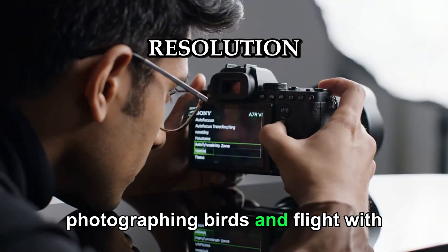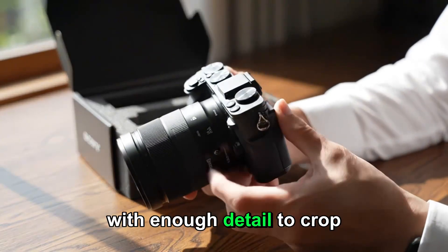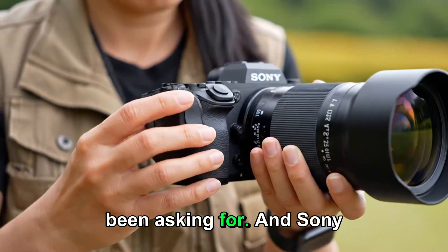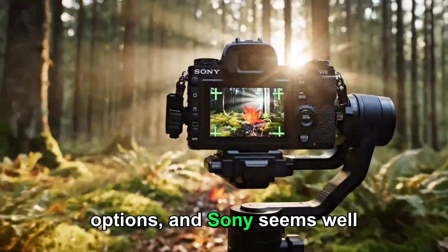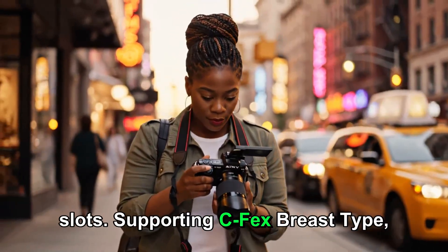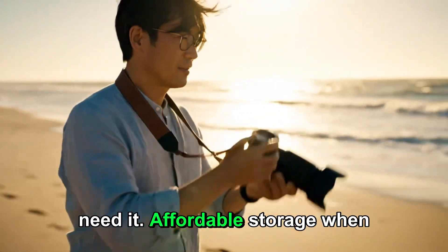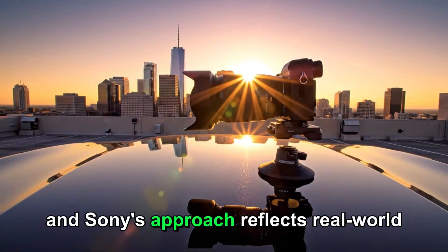Imagine photographing birds in flight with 80 megapixels. Imagine freezing a decisive sports moment with enough detail to crop aggressively afterward. Imagine shooting events where you need speed now and flexibility later. This is the kind of versatility professionals have been asking for, and Sony appears ready to deliver it. Handling these massive files requires smart storage options, and the A7R6 is expected to feature dual card slots supporting CFexpress Type A alongside UHS-II SD cards — maximum speed when you need it, affordable storage when you don't.